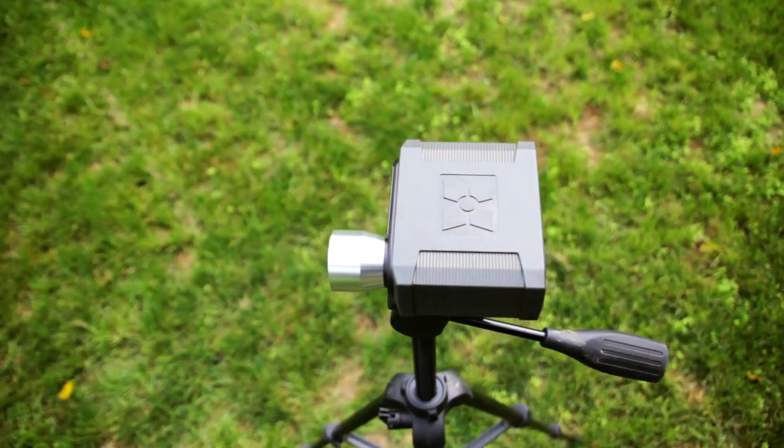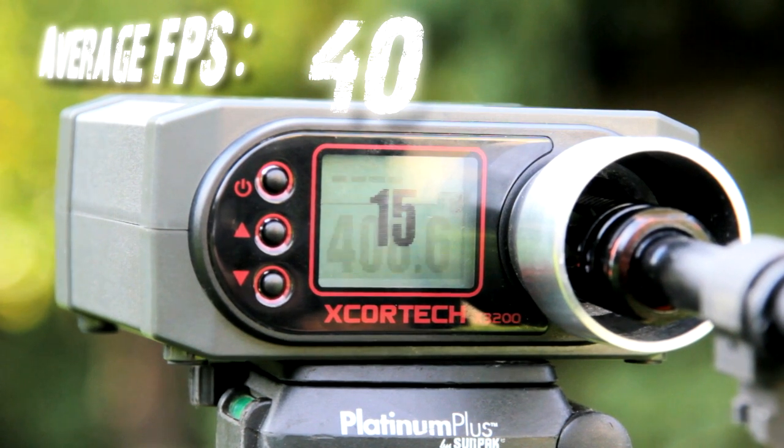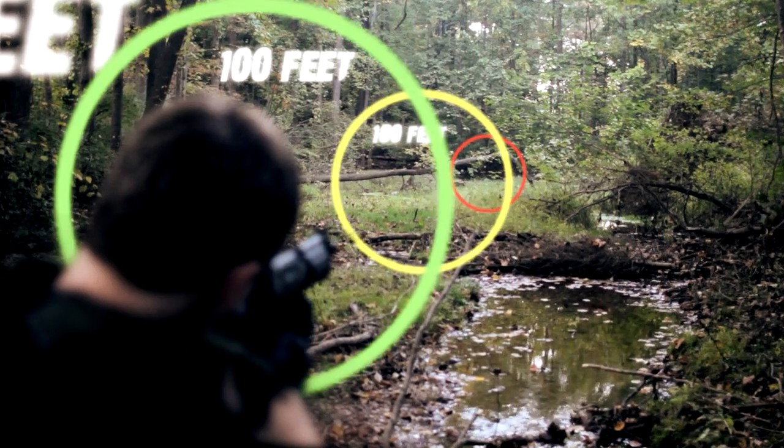When it comes to performance, the FNC gives a crash course on how it's done. With a velocity of 400 feet per second and a 6.04 tight bore, the FNC packs a punch with dead-eye accuracy straight out of the box. Not to mention, a range of over 180 feet.